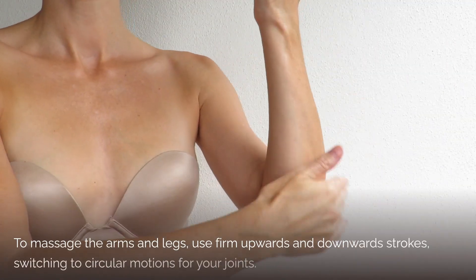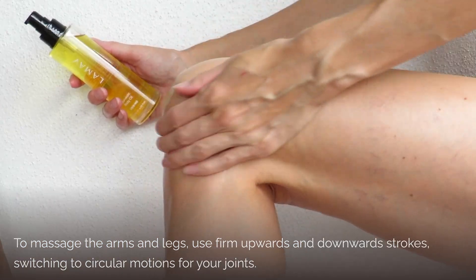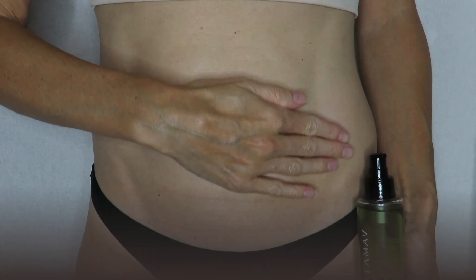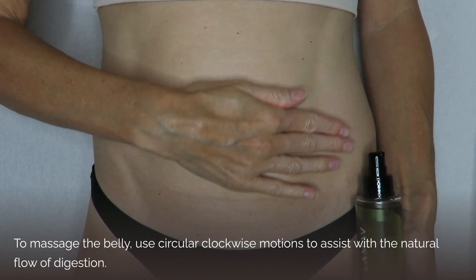Move on to the arms and legs using firm upward and downward strokes, switching to circular motions for your joints. To massage the belly, use circular clockwise motions to assist with the natural flow of digestion.